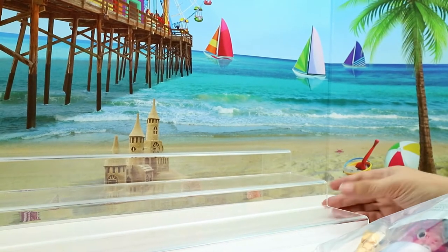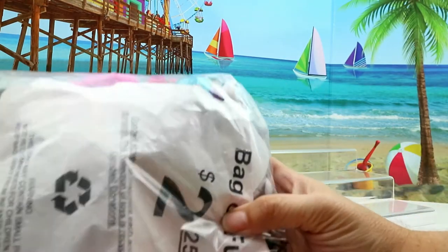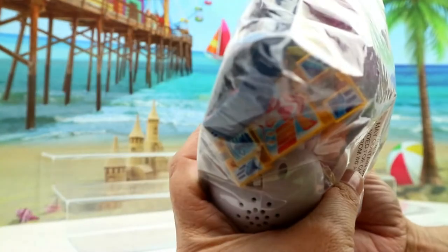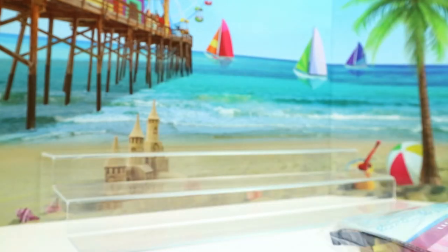Hey guys, this is Crystal! This is another Bag of Fun Friday, so we're having fun again. This bag costs $2.25 and I've seen a few little things. I'm gonna try not to show too many because I want y'all to be surprised — I want to be surprised too. So yeah, I'm gonna open this up and we're gonna be surprised together!